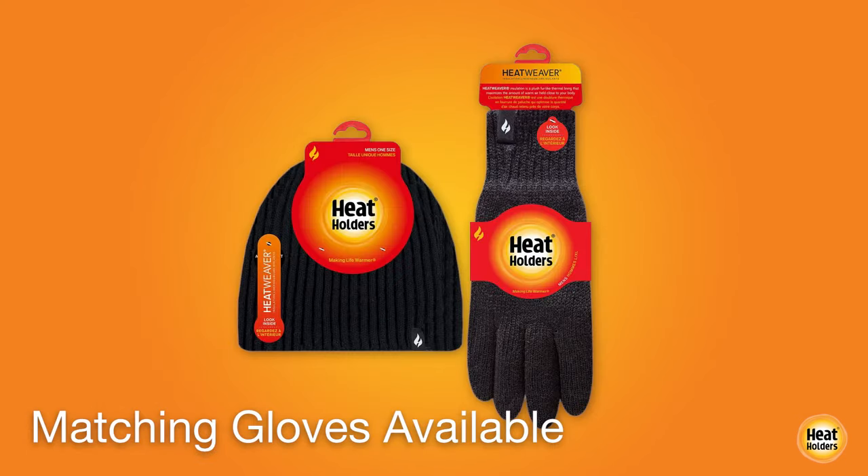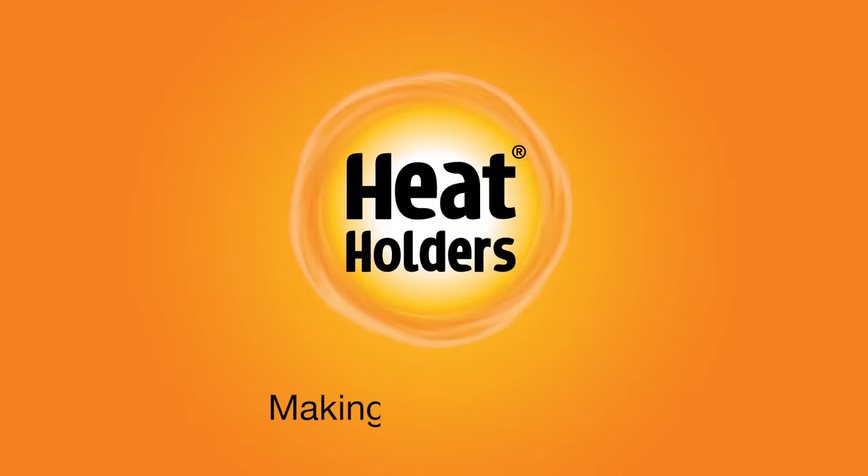Matching gloves are also available. Heat Holders — making life warmer.